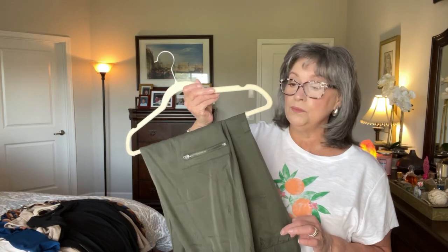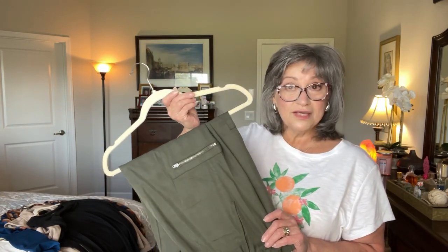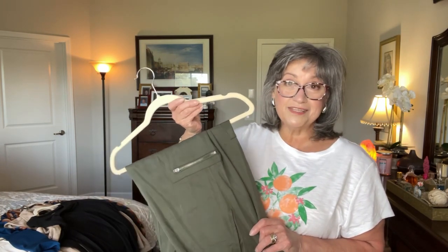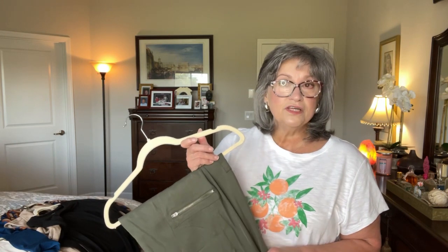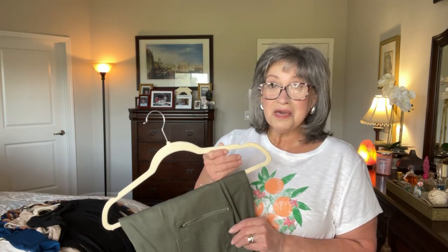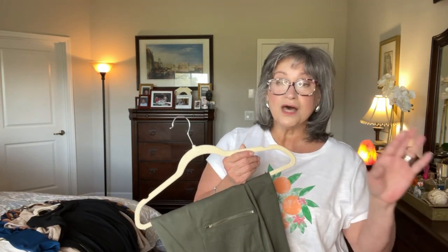I will link the Banana Republic factory outlet website in my description box, and then you can go in and see if any of these items interest you — some items are up to 70% off, which is a great value. If you're looking for things to add to your wardrobe, these things are not sponsored. The majority of my videos are not sponsored in any way; they are things I purchase for myself. On occasions where I am gifted items, I often pay those items forward.